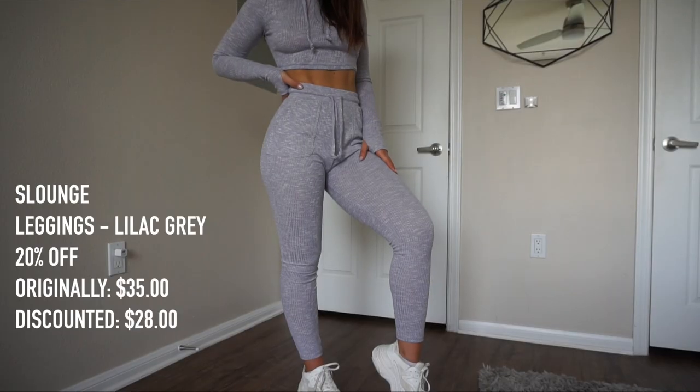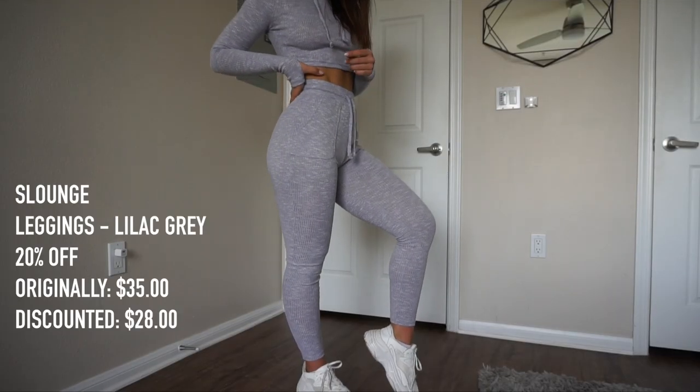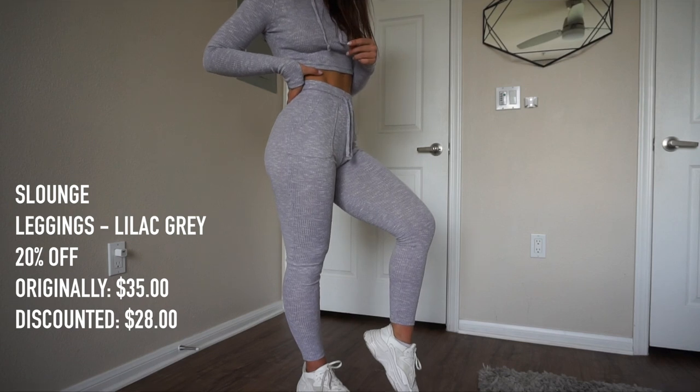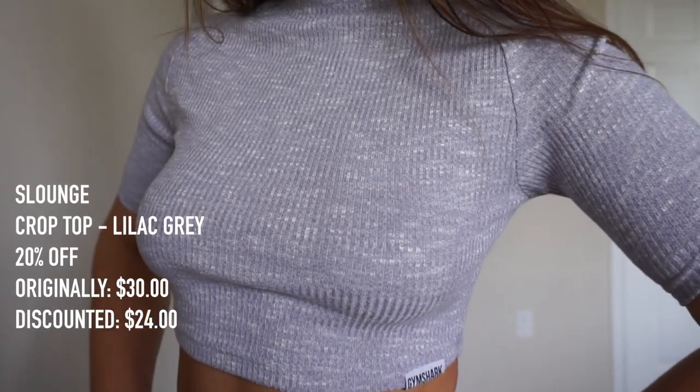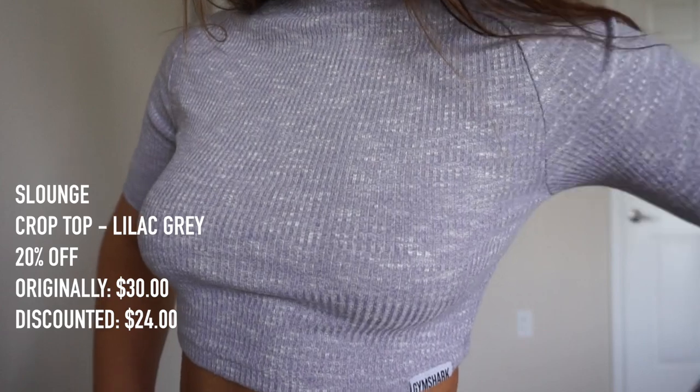Everything I've shown you so far has been gym and workout gear, but we're going to take a short break on that and talk about the Slounge collection. The color I'm wearing right now is the Lilac Gray. We have the leggings, which are going to be 20% off — the original price was $35 and they're now going to be $28. Then we have the crop top, which is what I'm wearing right now. I actually love this thing so much — I've never been huge on t-shirt-ish looking tops, but I am such a fan. This will also be 20% off — it was originally $40 and will now be $32.